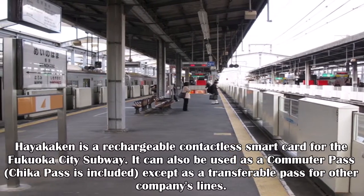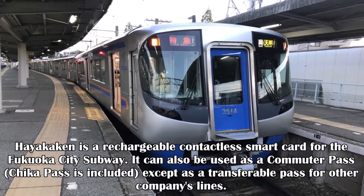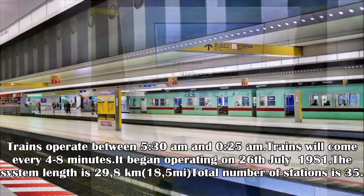Hayakaken is a rechargeable contactless smart card for the Fukuoka City subway. It can also be used as a commuter pass. The Chica pass is included and can be used as a transferable pass for other companies' lines.